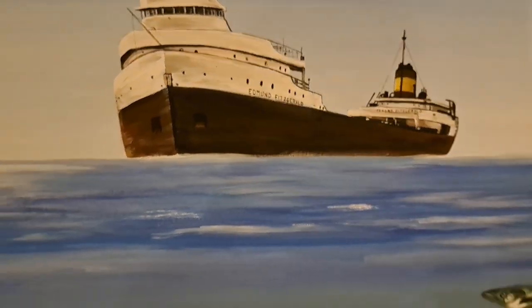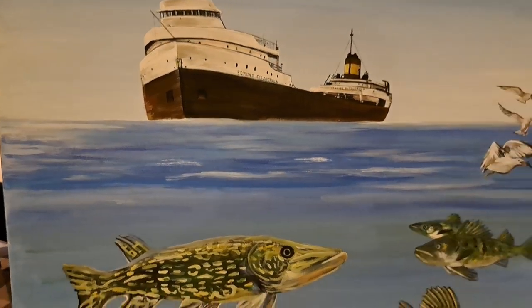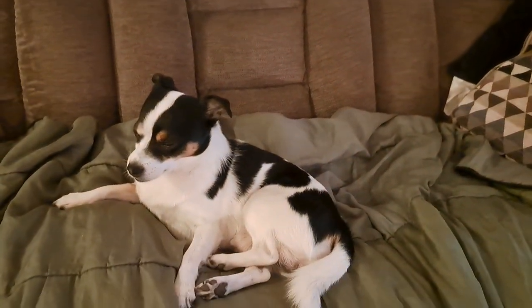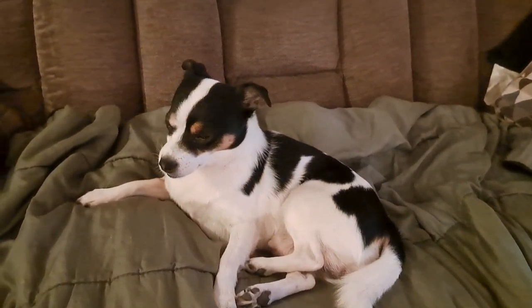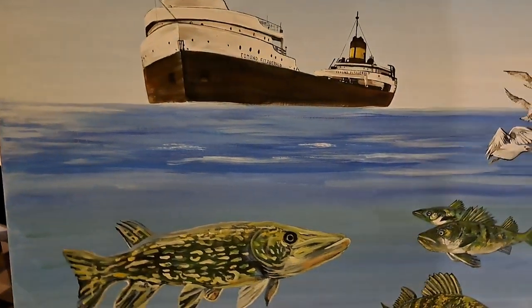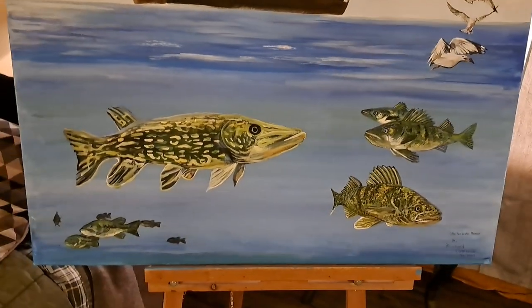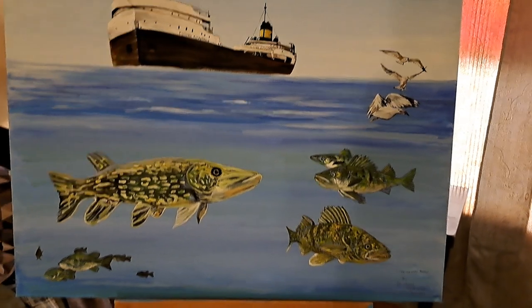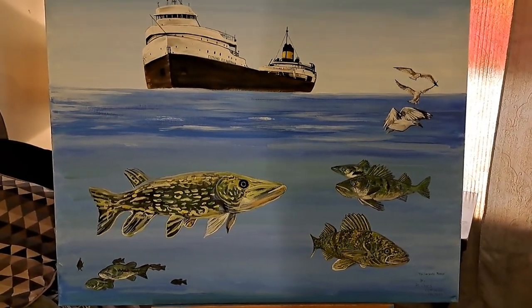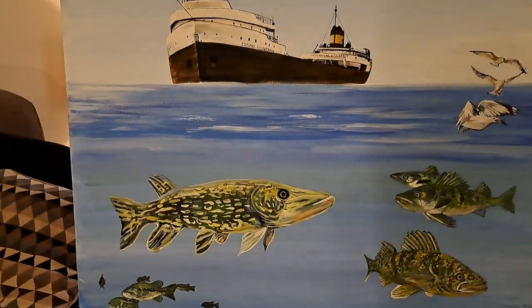Thank you very much for joining us. We will be back again shortly. Oreo from Ontario — my co-host, my best buddy — and a completed Ice Water Mansion painting. I'm Richard Cottrell, I will see you again soon.